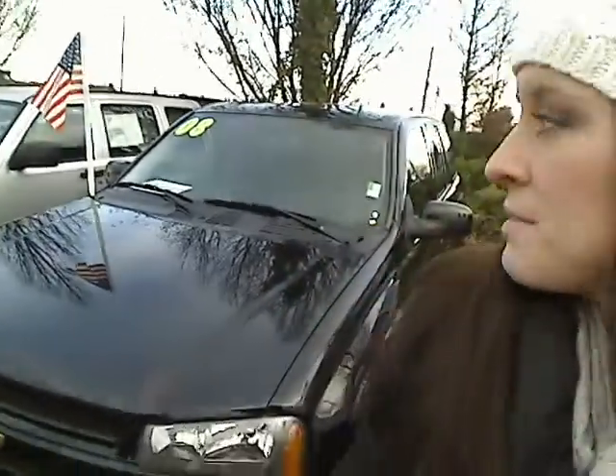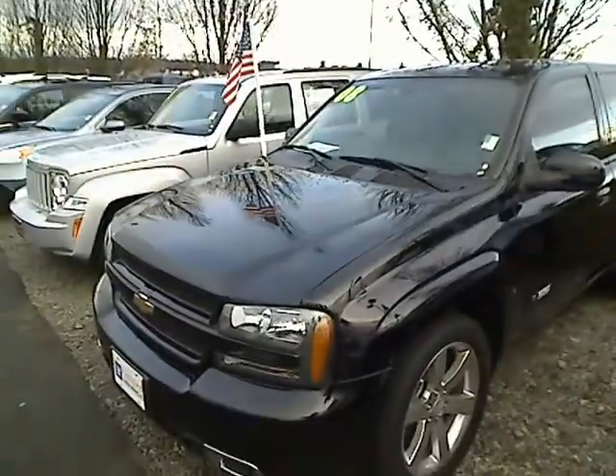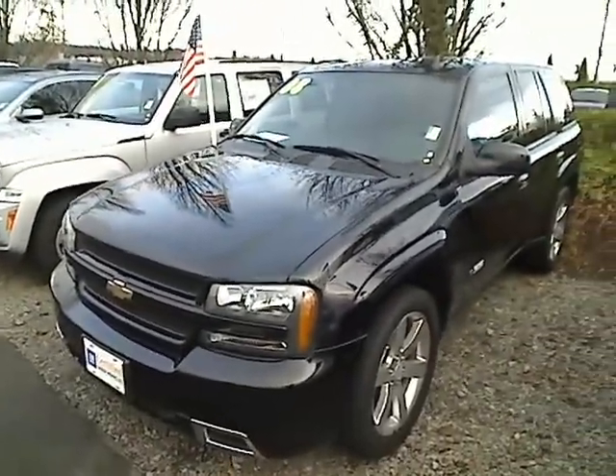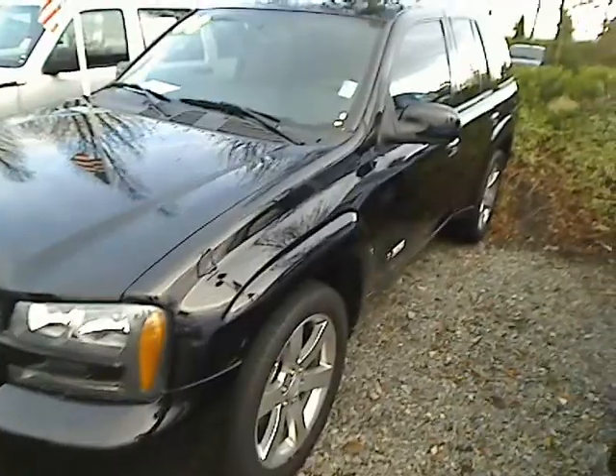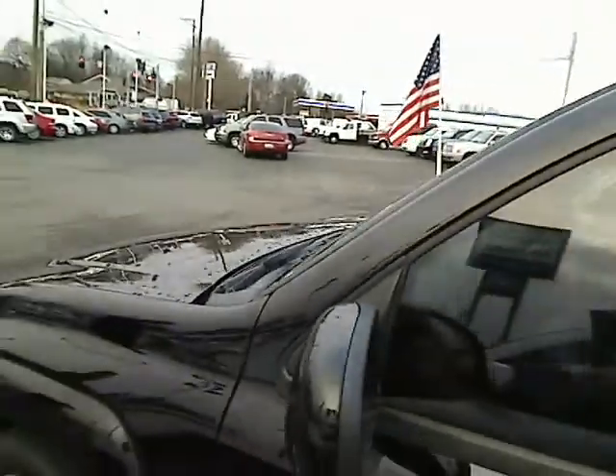Hey there, this is Desiree at Sunset Chevrolet in Sumner and Sunset Auto Sales in Bonny Lake, giving you a virtual walk-around tour here. This is a 2008 Chevy Trailblazer — it is an SS edition. It's a V8, pretty powerful stuff here. Stock number 1724A as in Alpha.